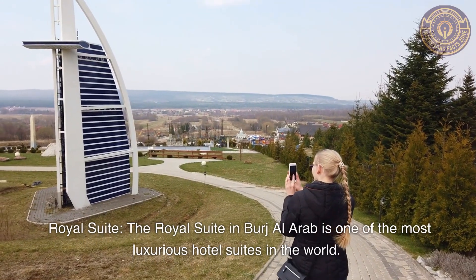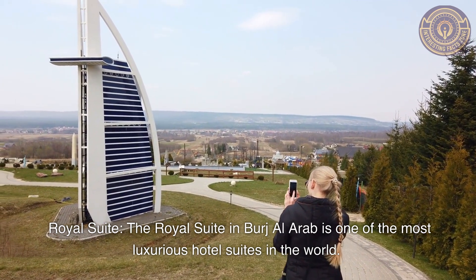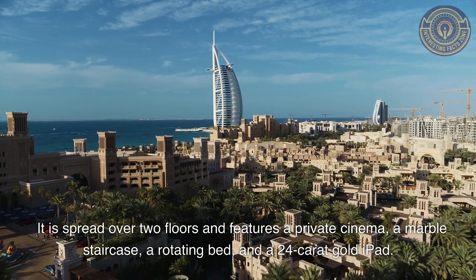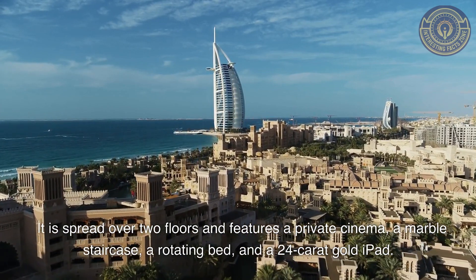Royal Suite: The Royal Suite in Burj Al Arab is one of the most luxurious hotel suites in the world. It is spread over two floors and features a private cinema, a marble staircase, a rotating bed, and a 24-carat gold iPad.